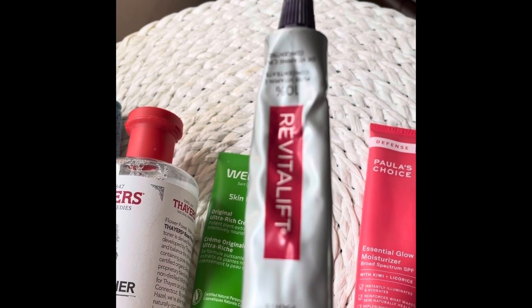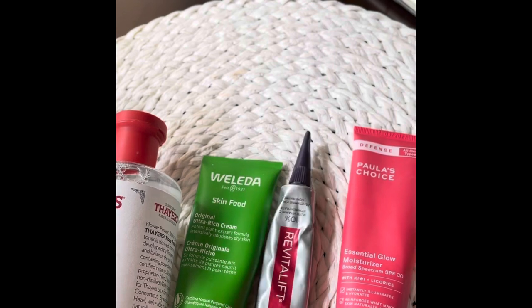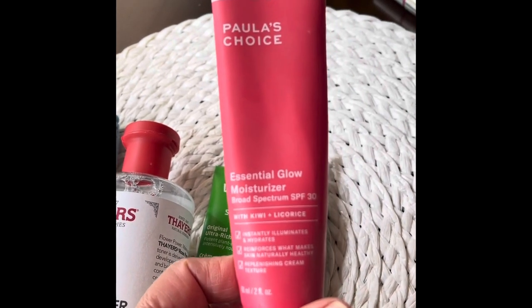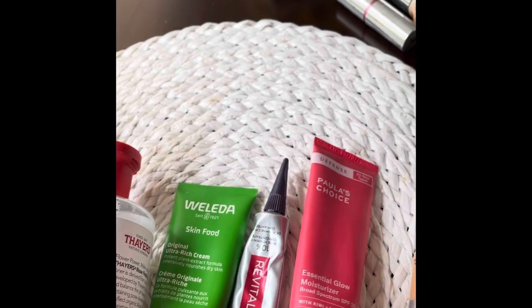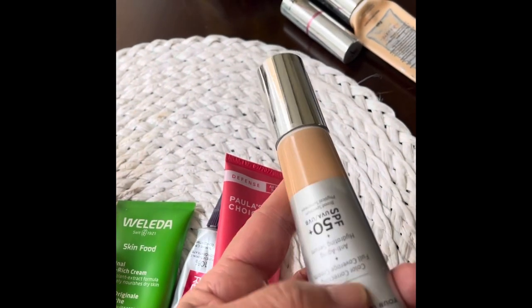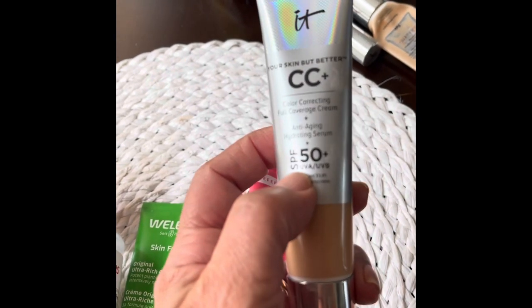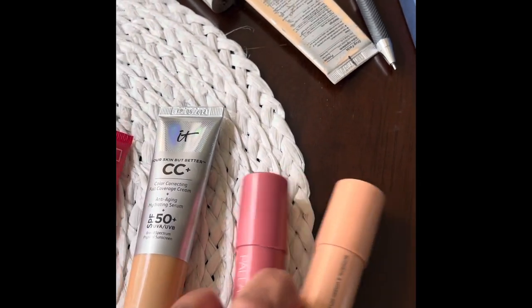In the morning I just rinse my face a little bit, then add some of this again — the Revitalift Vitamin C. Then I add my favorite moisturizer, the Essential Glow moisturizer — it's a terrific product. And then I add my CC cream from IT Cosmetics, which has a lot of sunscreen protection.